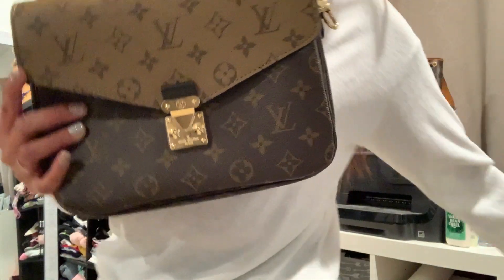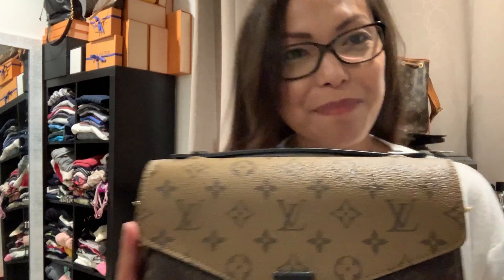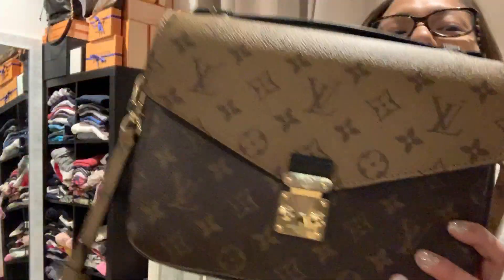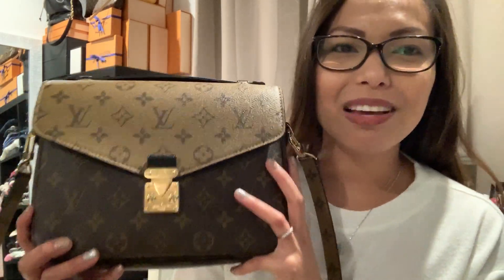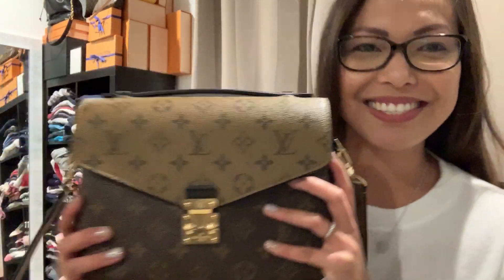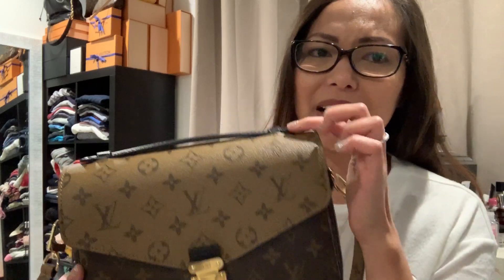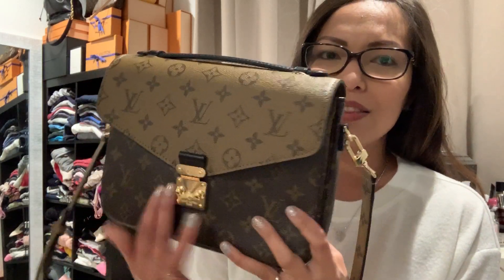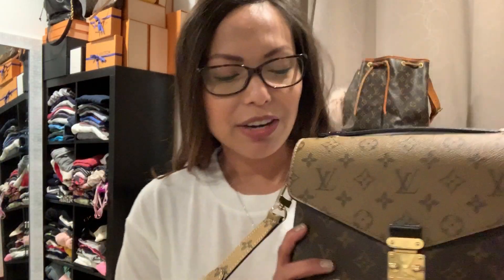So there you have it — the Pochette Matisse in monogram reverse. I'm so excited. I'm still in disbelief that I have this bag. I'm going to try this on with a lot of outfits — I feel like this is going to go with a lot of things. There's black here and the regular classic monogram with this reverse. I think it's going to go with a lot, so I'm very excited to add this to my collection.